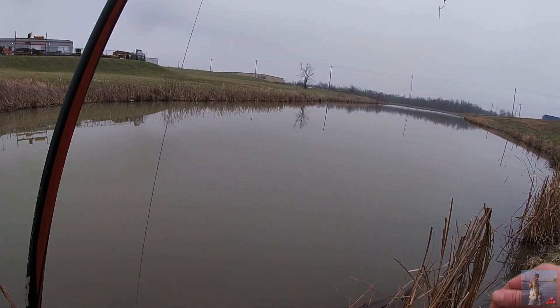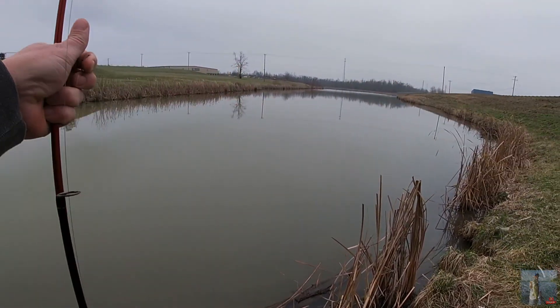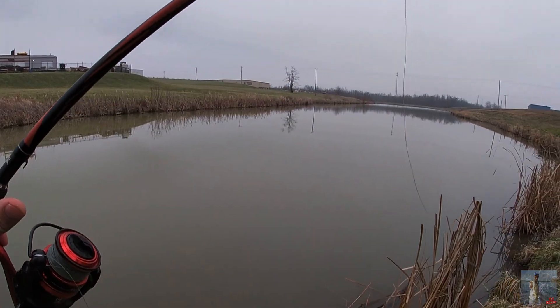My worm's gone! Oh well, that sucks. But anyway, hey — mission accomplished. I caught a fish. First fish of 2022. That felt good.